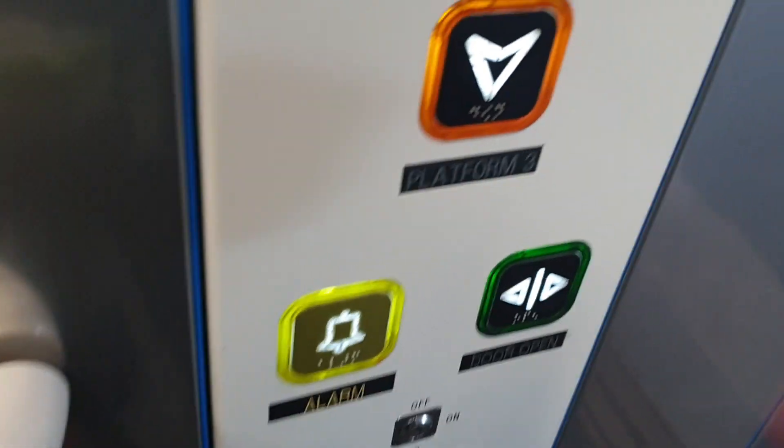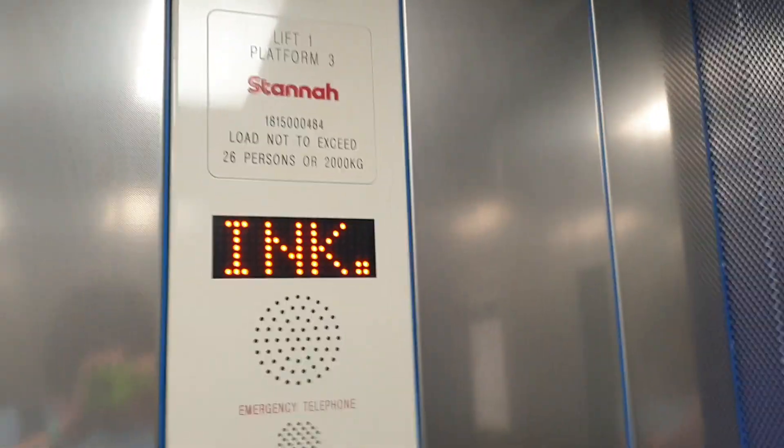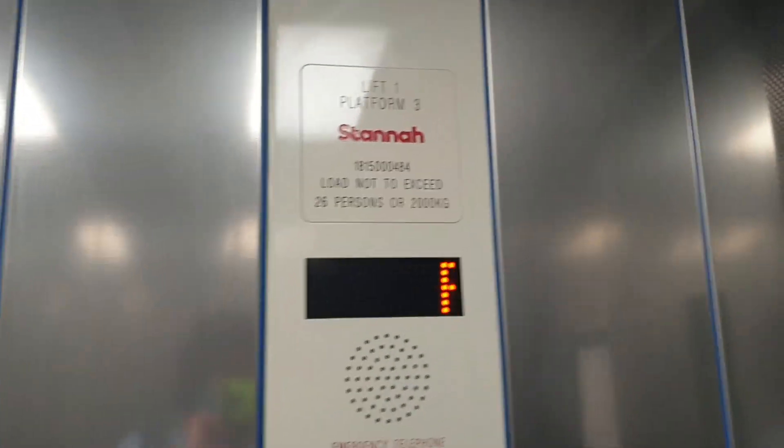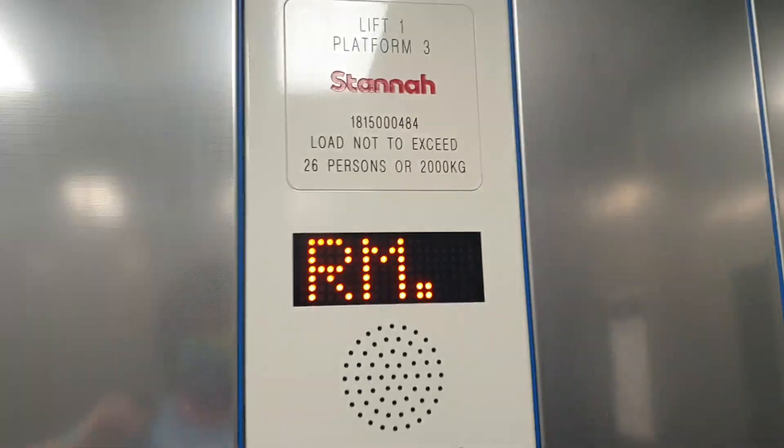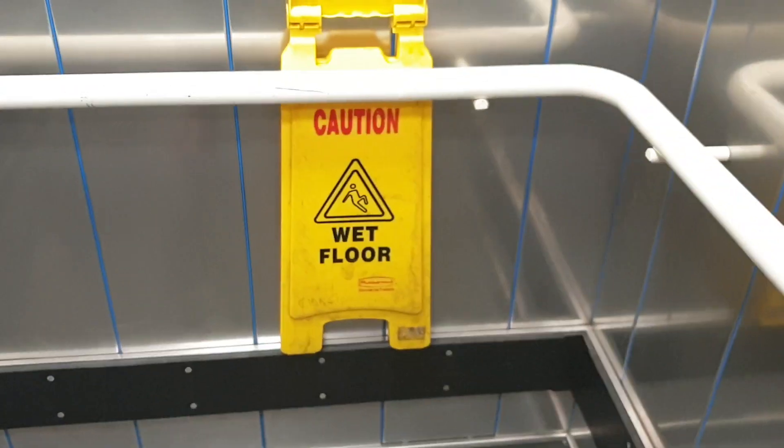Okay, go down to platform 3. It used to be a Cotswold lift built in 1998, modernised by Stunner in 2015. Capacity 2,000 kilos.